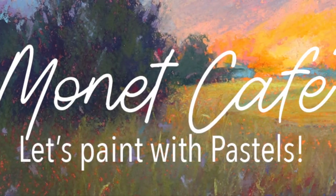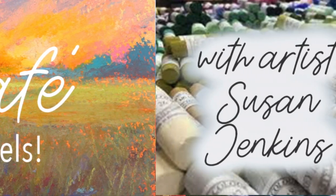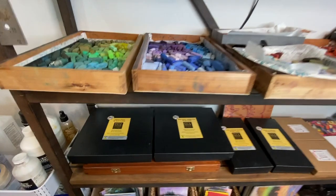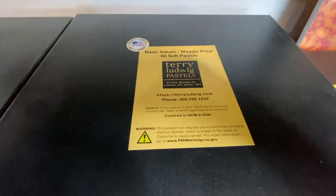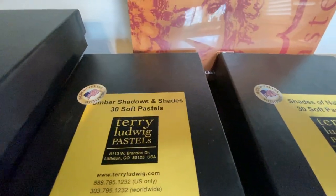Oh my goodness, it's going to be a great 2020 here in Monet Cafe. I want to welcome you into my studio to experience and enjoy my holiday goodies. I love this product. I'm so excited.